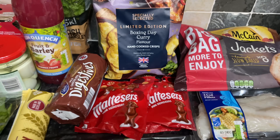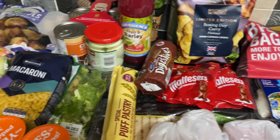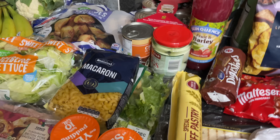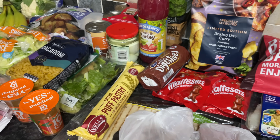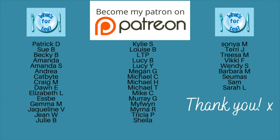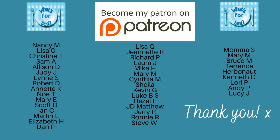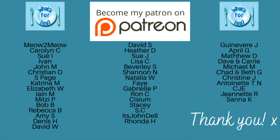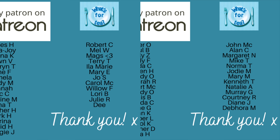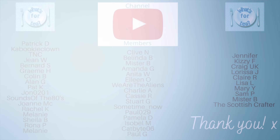Thank you so much for coming over to spend five minutes with me while I showed you what I picked up. A huge thank you as usual to the supporters of the channel over on my Patreon page and to the channel members here on YouTube as well. I have updated those wee lists so all of your names should be there now — if your name is not there, do let me know, but I don't think I've missed anyone out.